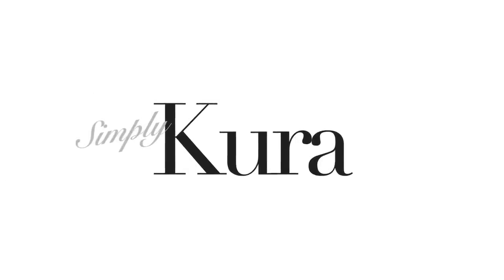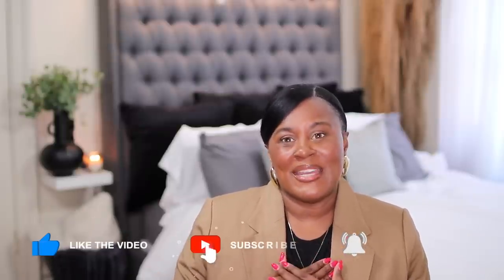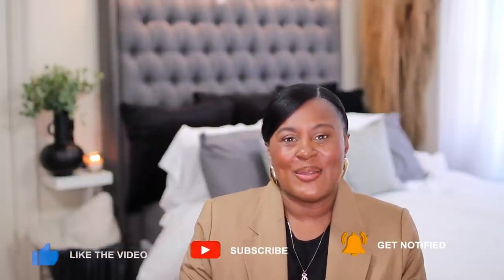One denim jacket and how to wear it six different ways. Hi guys, welcome or welcome back to my channel. My name is Shakura and I believe that when you feel good, you look good. On this channel, I show you how to take fashion and use it as a tool to help you look and feel your best.